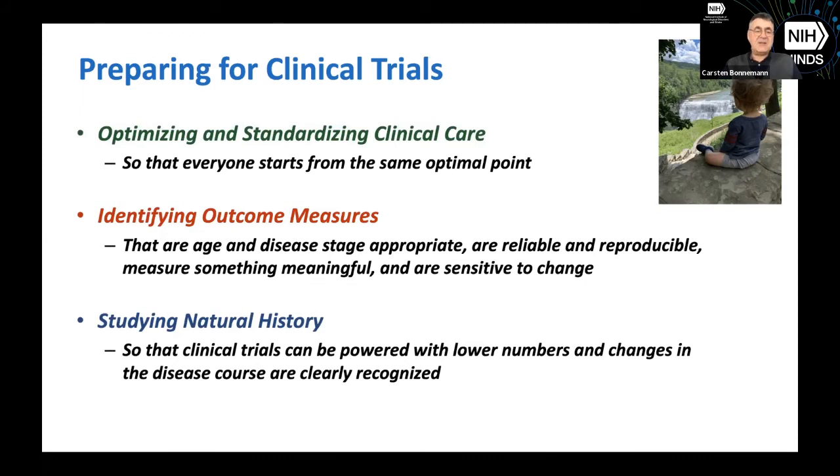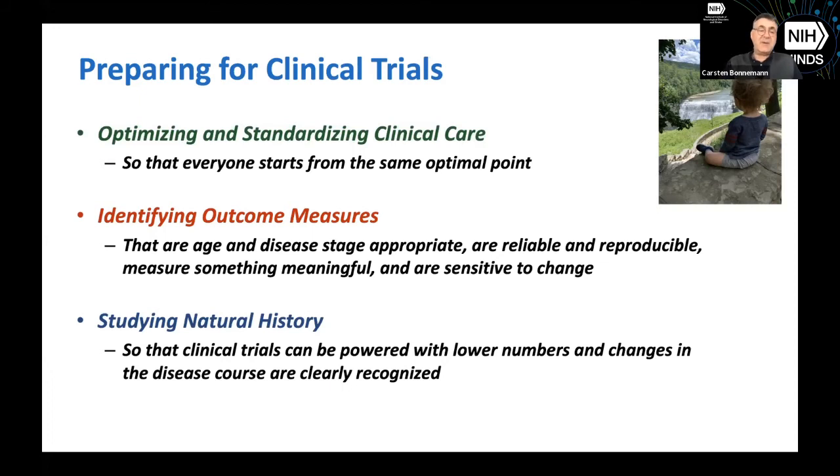For that we need studies to identify outcome measures and natural history at all ages. We've done some homework here — with a shout out to QCMD who made this possible — which is a completed outcome measure study that covers ages 4 to 22 years. I hand it off to Dr. Foley to explain what we did.